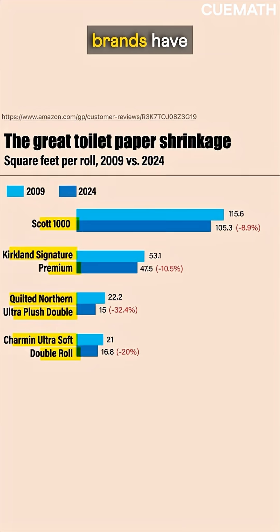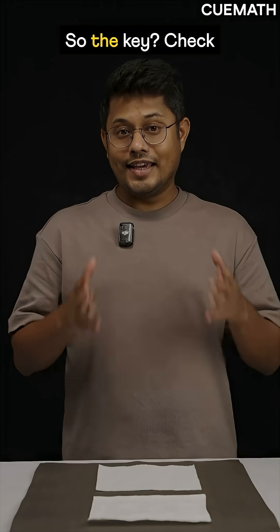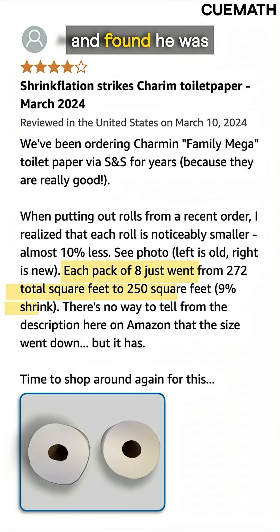Here is how different brands have reduced the area over time — some by more than 30%. So the key is to check the total area you are actually getting in each roll. That's exactly what this customer did, and found he was getting 9% less.